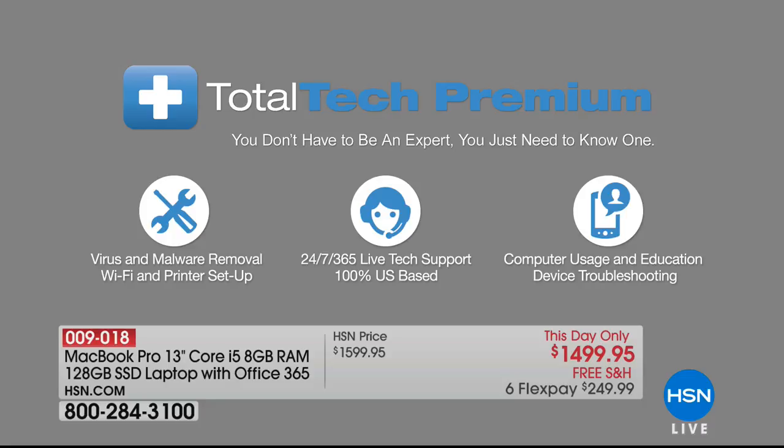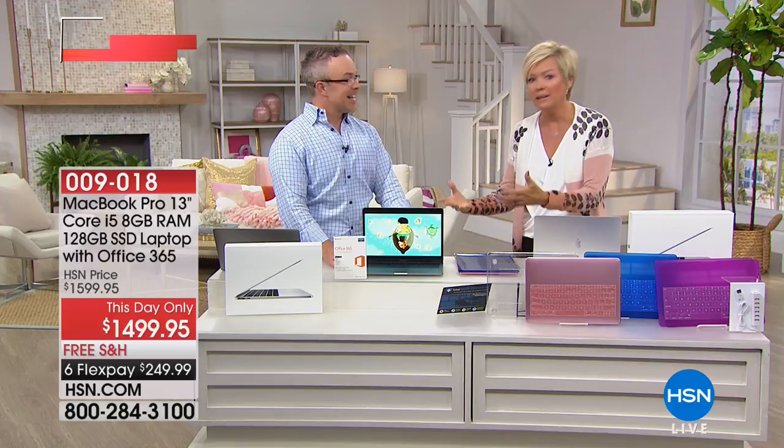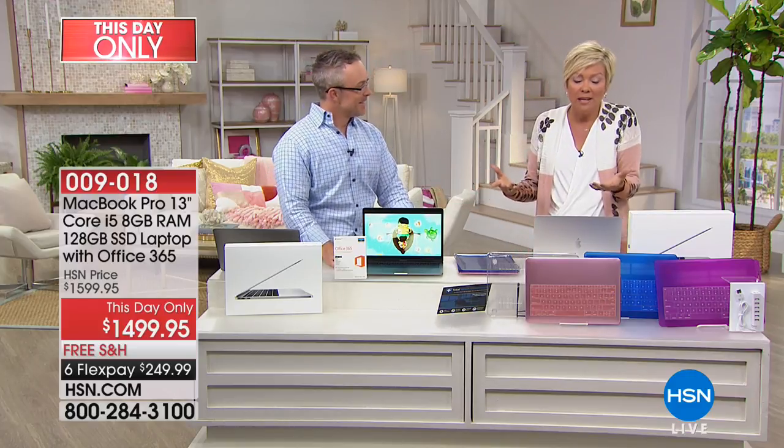If you want it to work with your phone, your printer, or sync it up with a TV, just call. It's 365 days a year, 24-7, and I love that it's 24 hours around the clock, seven days a week, U.S.-based support. For a long time I was really intimidated — I didn't know enough to treat myself to a MacBook. But you learn as you go.